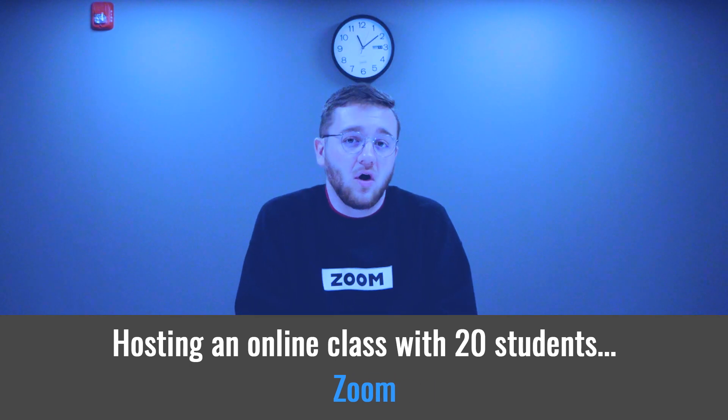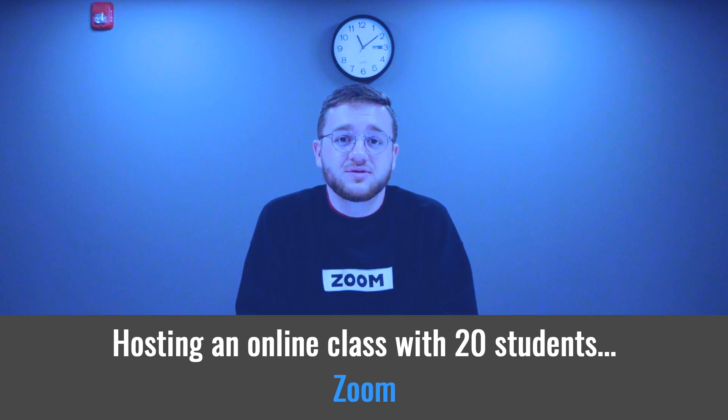That would be Zoom. For all online instruction, ESU users should use Zoom. Correct!